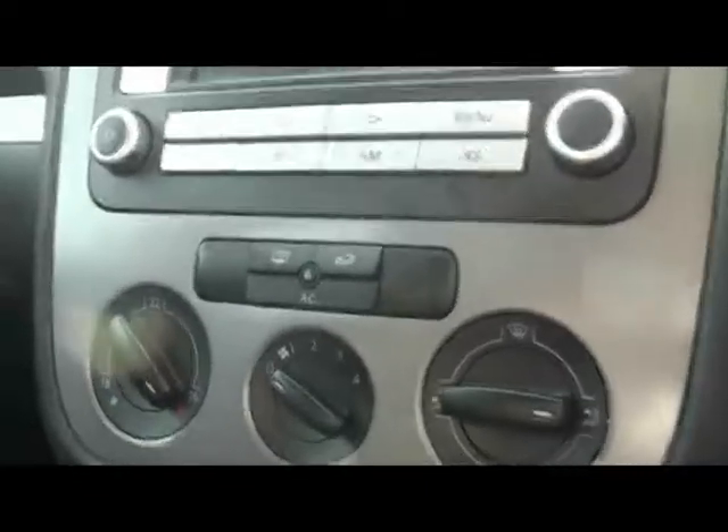Exactly the same in the front. We've got a radio and CD player with iPod connectivity — there's a little dock you put it into in the armrest. Air conditioning and a multifunction steering wheel as well.